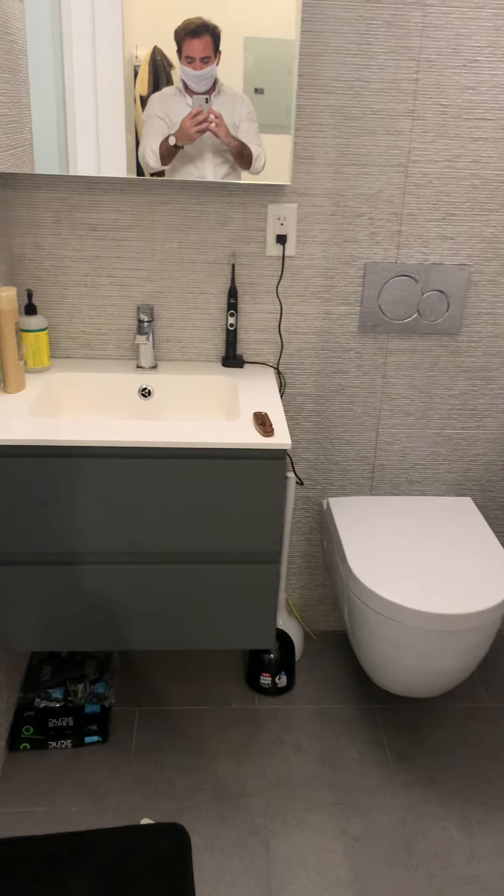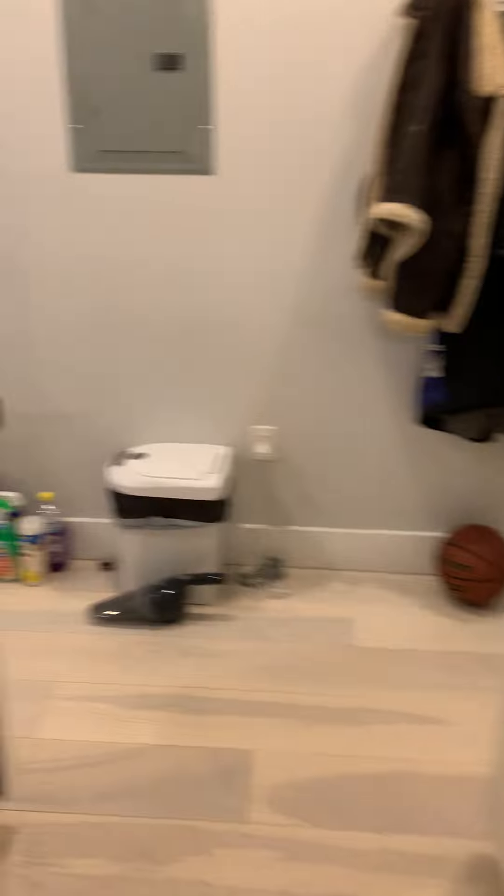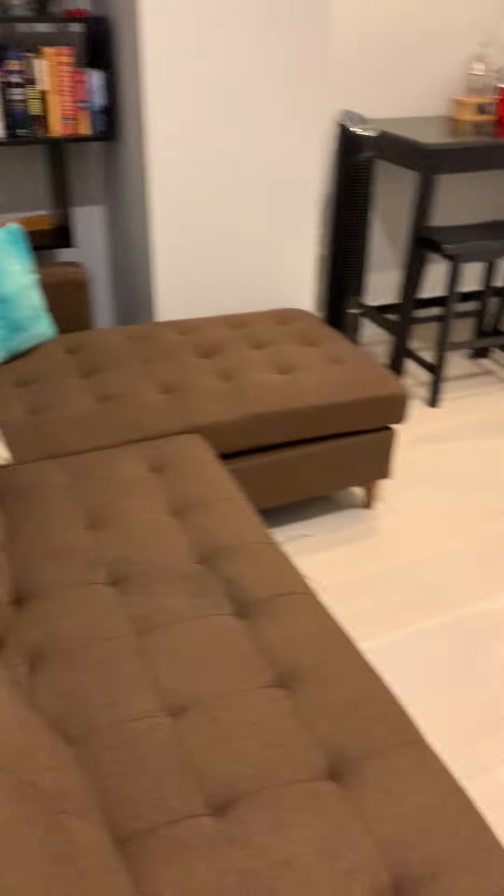Here we have the bathroom — a gorgeous layout, very nice. Got the shower over here, and an over-the-top shower, it's amazing. Then we come to the living room — got a nice sizable living space, you know, couch area.